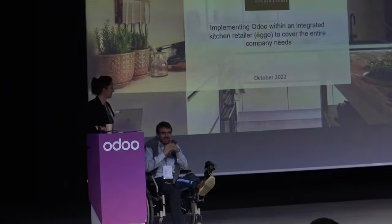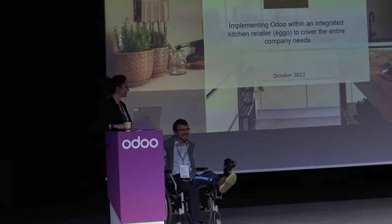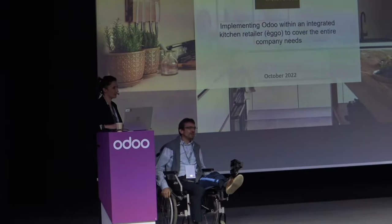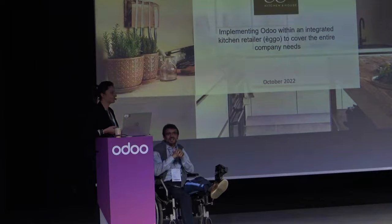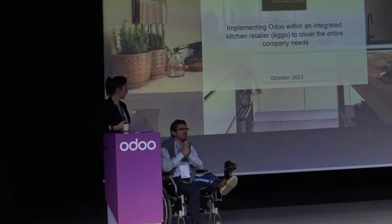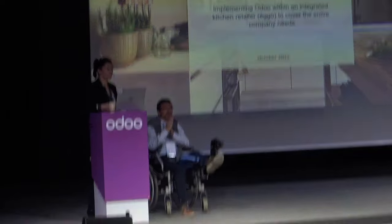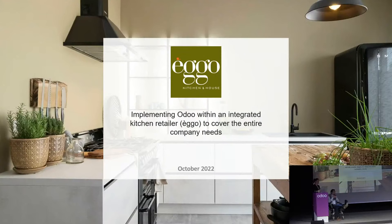Hi everyone, thanks for joining our session on our experience sharing on the implementation of the Odoo suite. I'm Max, the head of the IT department within the Ego Group, and this is Evelyn, the project manager leading the Odoo implementation.